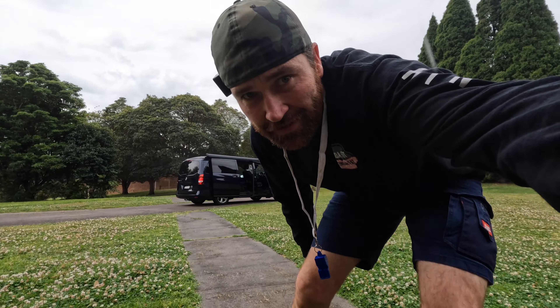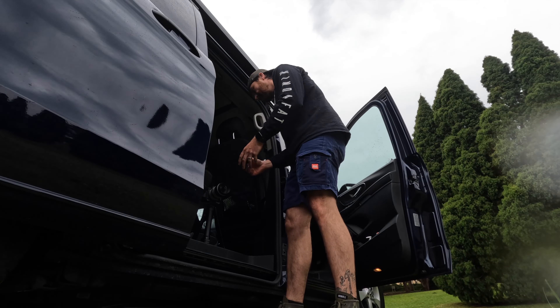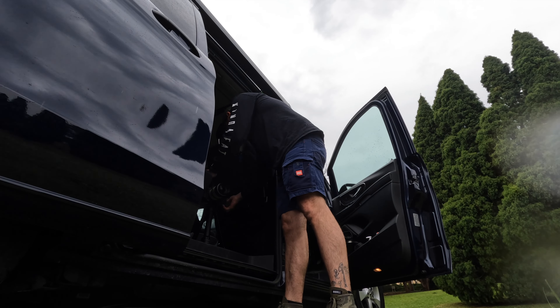It started raining right as I got here — lucky I got one waterproof camera. While I'm setting up, I've got to show you my favorite dog who I bump into down here sometimes.